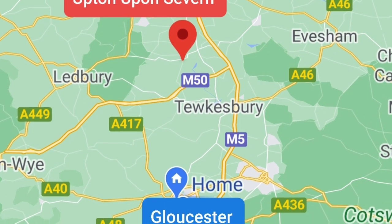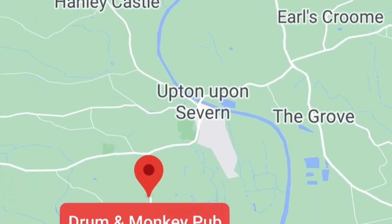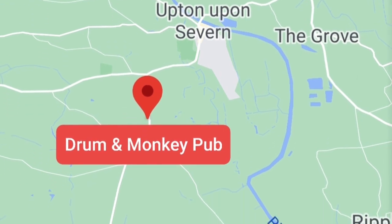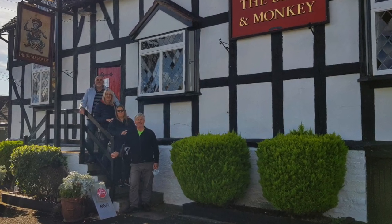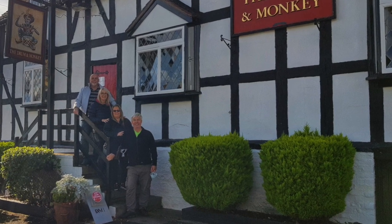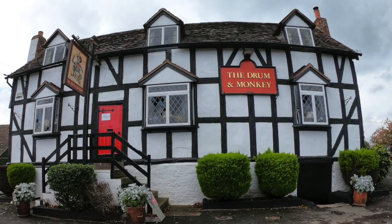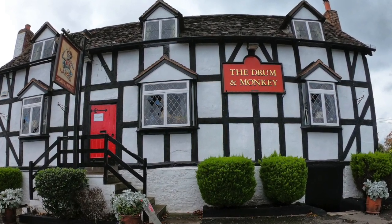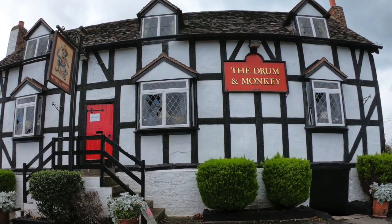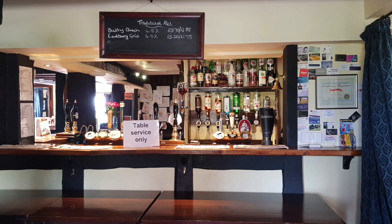The Drum and Monkey is situated just outside Upton upon Severn in Worcestershire. It is a grade 2 listed building that dates all the way back to 1840. It was originally called the Rosen Crown but the name was changed after a mix-up involving a beer ration delivery during World War 2, where a nearby Rosen Crown received their delivery. A swift name change ensured that this would not happen again.